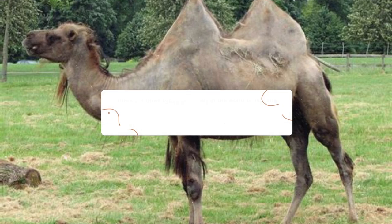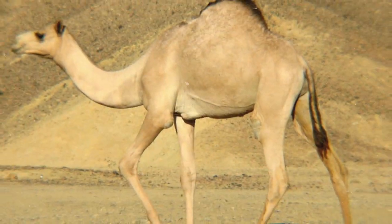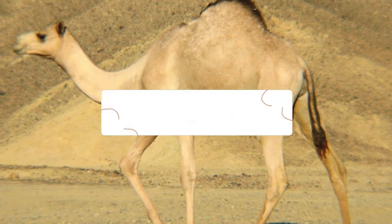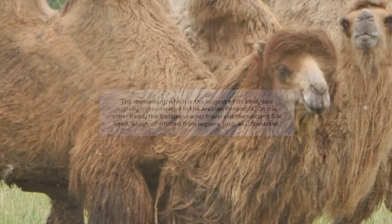There are three types of camels in the world today. The first two species — the dromedary or dromedary camel, Camelus dromedarius, and the Bactrian or Mongolian camel, Camelus bactrianus — are domesticated in different regions. The dromedary, which is the largest of its kind, was initially domesticated in the Arabian peninsula. The Bactrian camel traversed the ancient Silk Road, which originated from regions such as Uzbekistan.